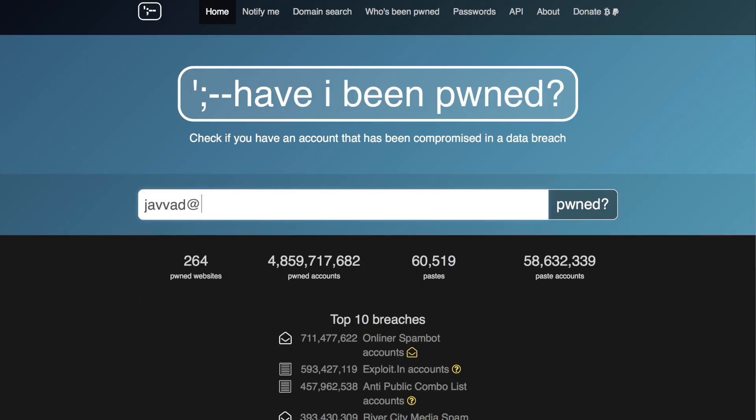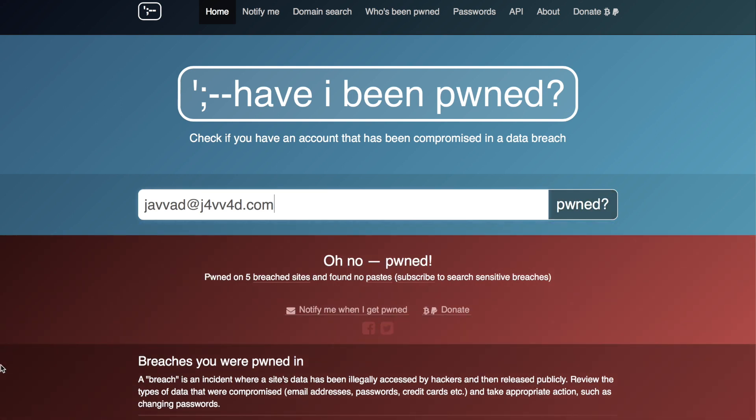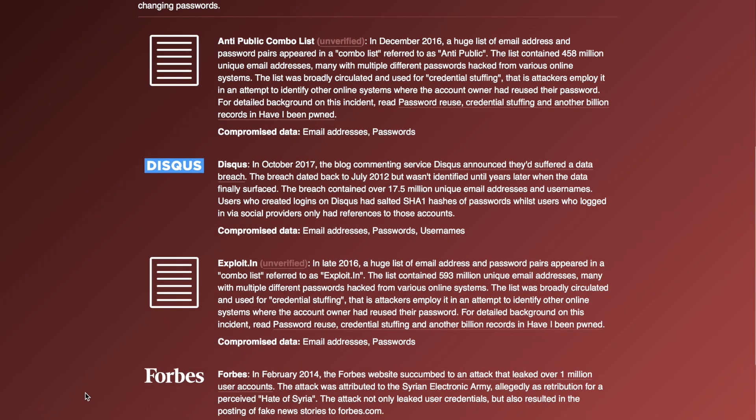If that's you, the first step is to visit haveibeenpwned.com. Enter your email address and see if it shows up in any known breaches. If it does, change the passwords for those sites and any other sites that may have used that same password.